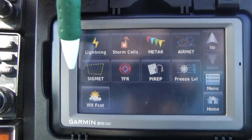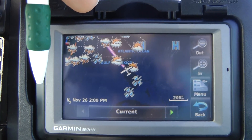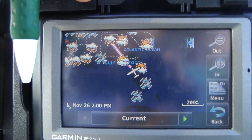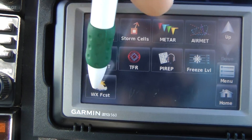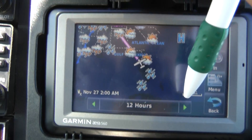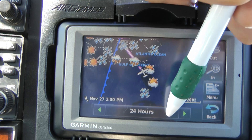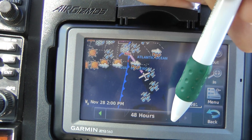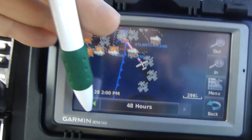Weather forecast - see the forecast is not good, but we're going to be in before all that. That's a turn. LMS contact approach 418.6. Not good. 24 hours - not good. 48 hours - still not good. But that's why we're going now, not waiting three days.